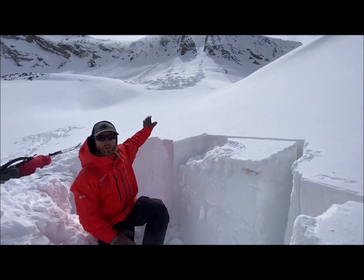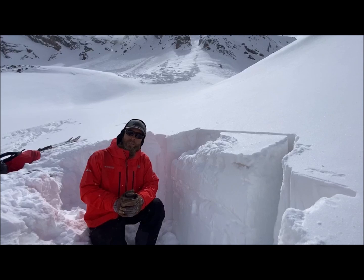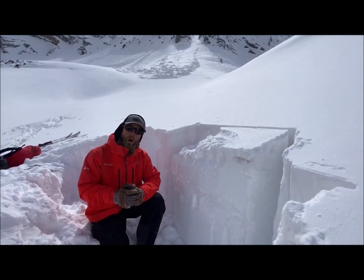While touring in today, we noticed an avalanche on this slope right behind us. From a distance, we assumed this avalanche failed in a large wind-drifted pocket.